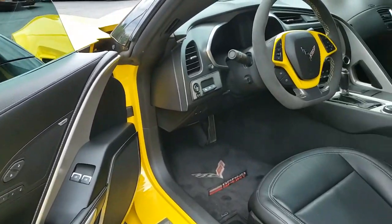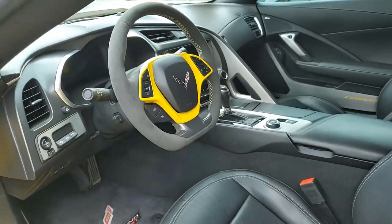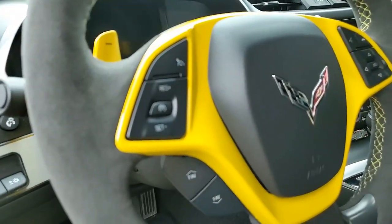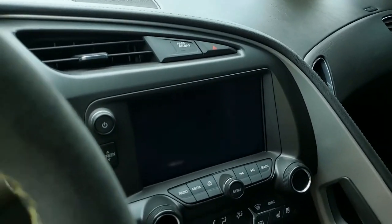This car has the performance data recorder with navigation and the carbon flash badge package, which makes this car absolutely beautiful. Everything on this car is power, just as you would expect. This particular Corvette Grand Sport shows just 22,558 miles.